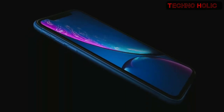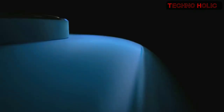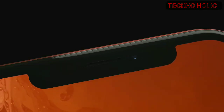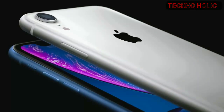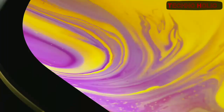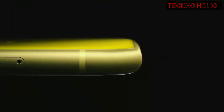iPhone XR integrates the same breakthrough technologies, is powered by the same A12 Bionic chip, has the same versatile TrueDepth camera with the same advanced Face ID. An entirely new range of finishes are enabled by precision machined structural aluminum bands, anodized to complement an all-glass enclosure.